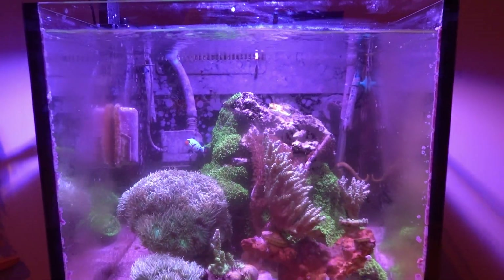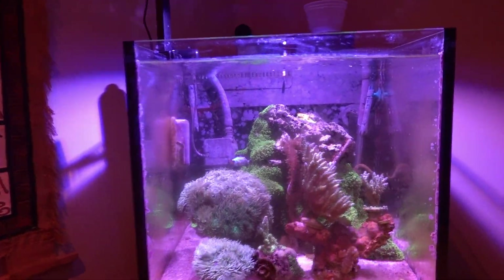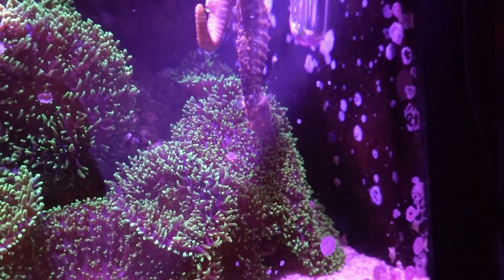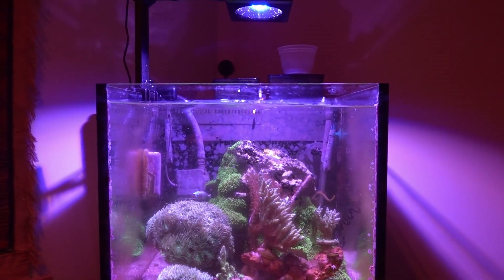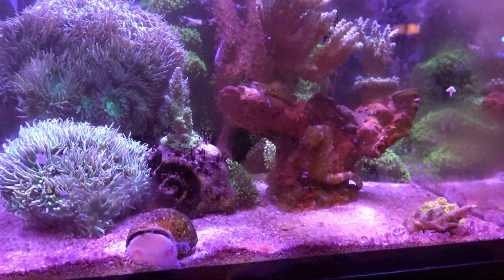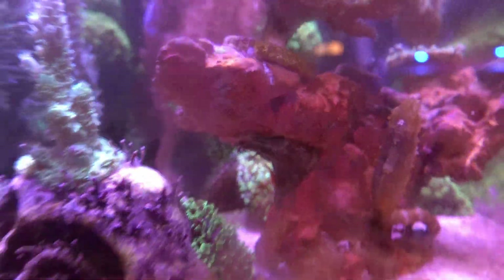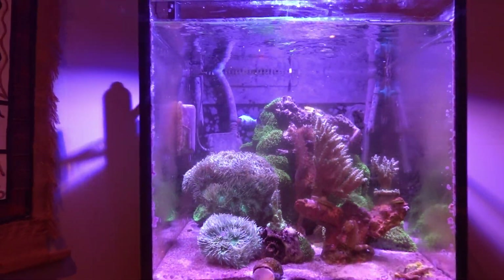Yeah, the seahorse tank is doing well — knock on wood. This guy is kind of funny; he's been hanging around upside down a lot, I guess just looking for stuff. I put in copepods once in a while so that's probably what he's after. I did see some bristle worms in here — I hate those things, they're a necessary evil. You can actually see one crawling on the rock there.